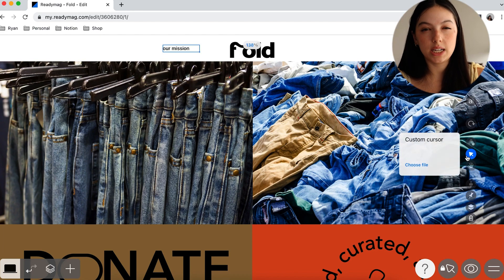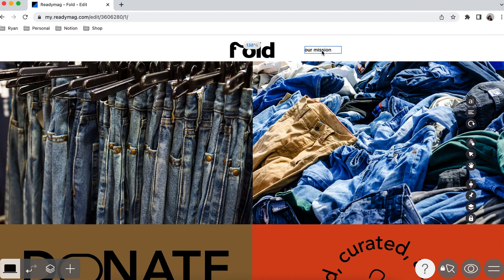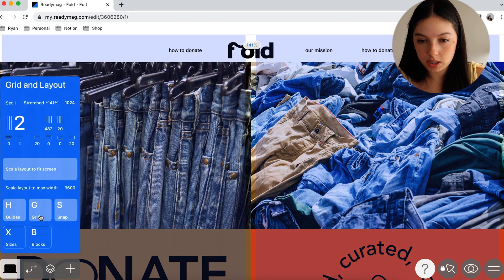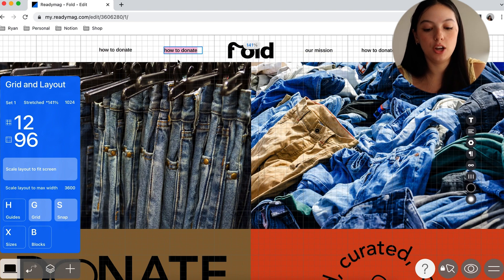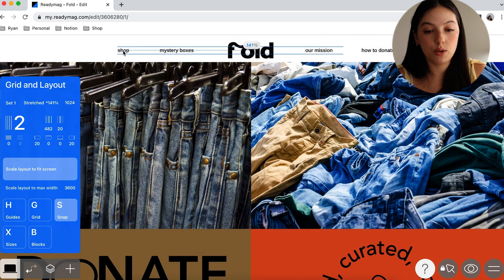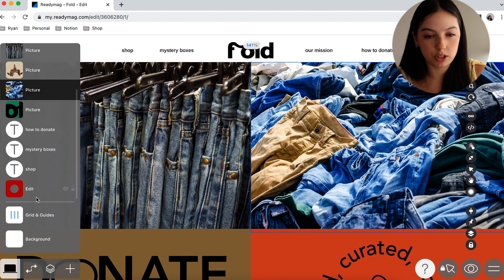Reading left to right, the mission is the most important thing first, so we'll put it on the right of the logo on the homepage. We're going to start with our mission, then put "how to donate," and then the mystery boxes — which were part of the original brand. Basically you can shop online and ask them to curate something for you: put in your sizes and style, and it would be delivered in a mystery box of all the clothes you'd want.